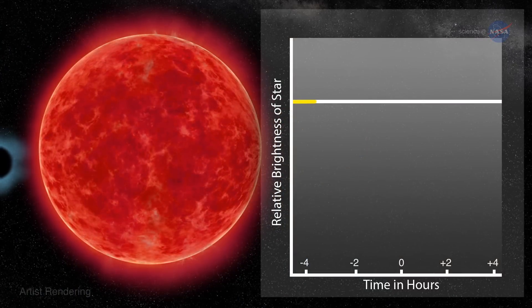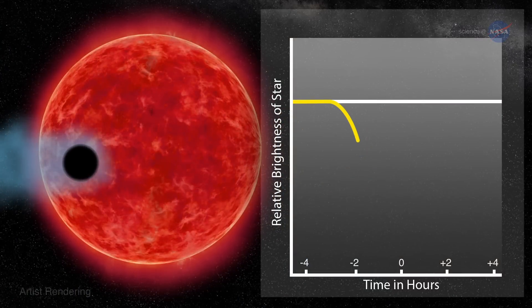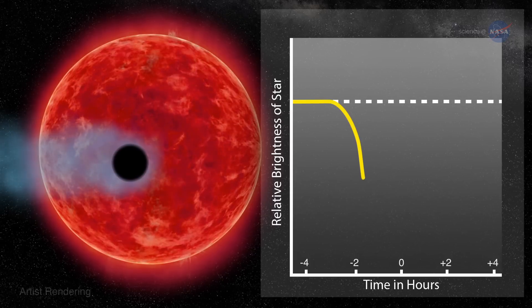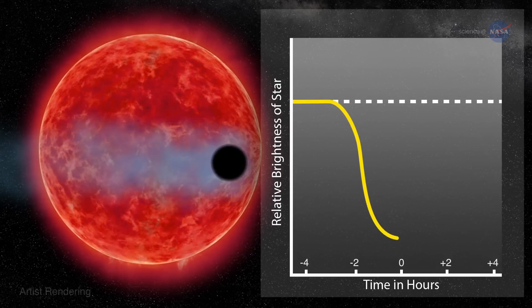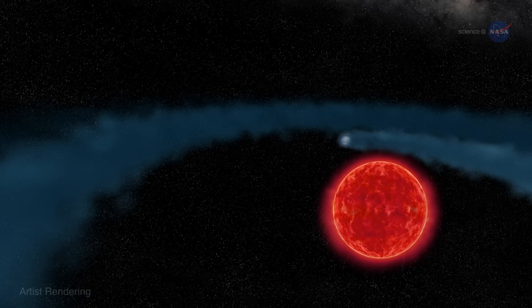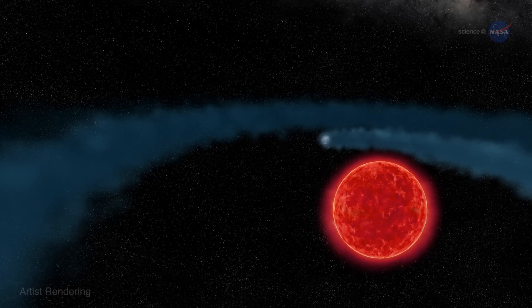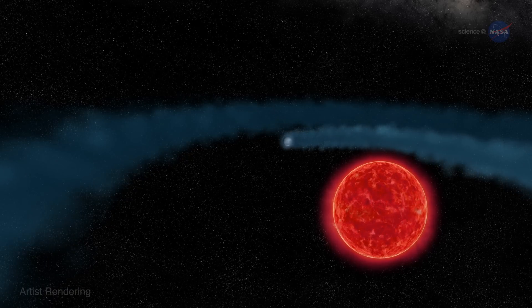Finding a cloud around GJ 436b required Hubble's ultraviolet vision. Earth's atmosphere blocks most ultraviolet light, so only a space telescope like Hubble could make these crucial observations. You would not see the behemoth in visible wavelengths because it is optically transparent, says Ehrenreich. On the other hand, it is opaque to UV rays. So when you turn the ultraviolet eye of Hubble onto the system, it's really kind of a transformation because the planet turns into a monstrous thing.